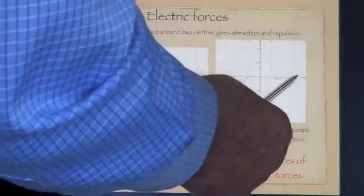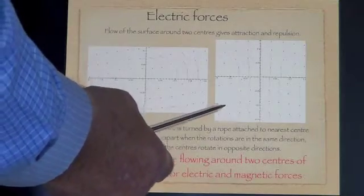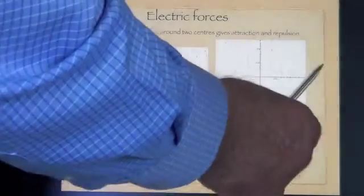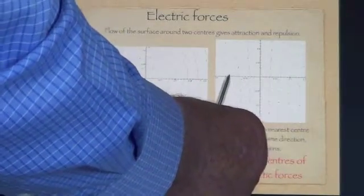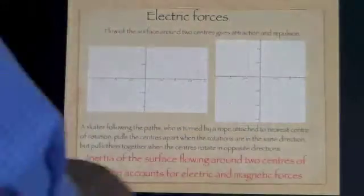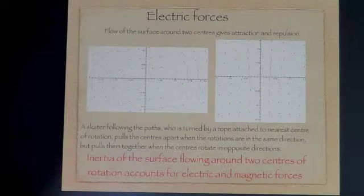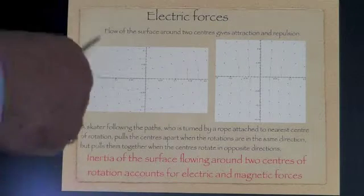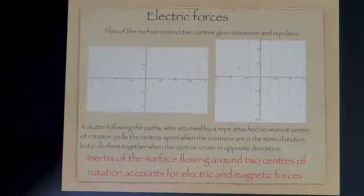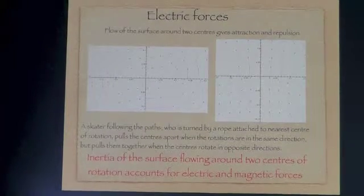If we have opposite charges — a red dot here and a blue dot here — then the surface is pulled from between the two away, which pulls the two centres closer together. So the rotation of the surface of the universe around two centres accounts for the electric forces which we associate with charge.